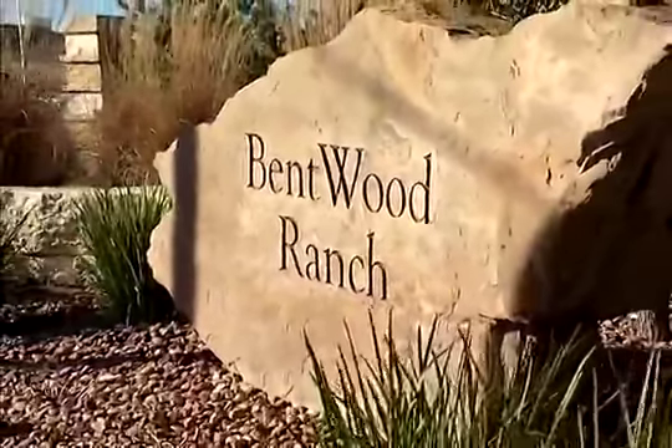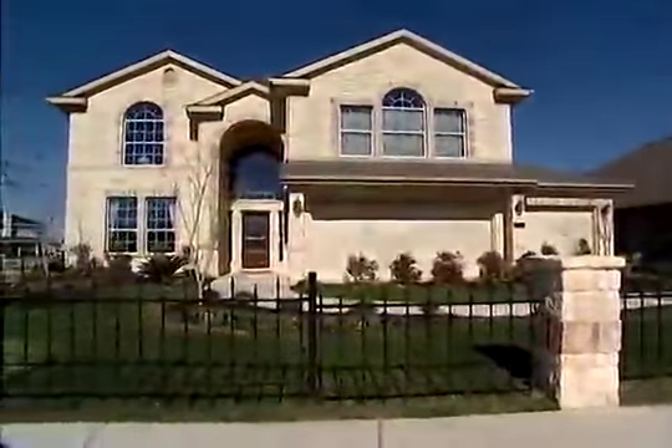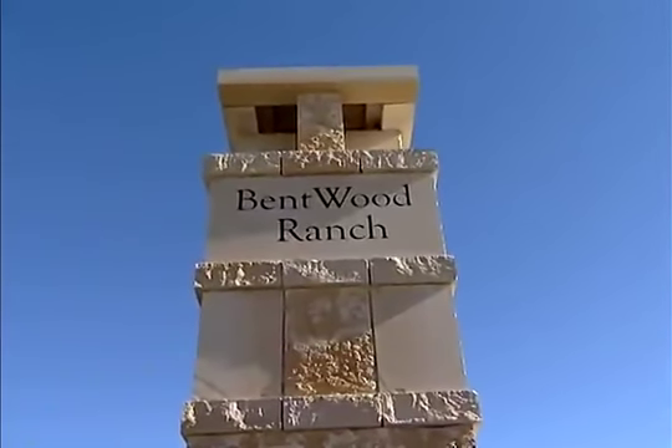Bentwood Ranch appeals to us because it's got everything. The landscaping is beautiful. We knew when we drove through here that these were quality homes. It's a perfect location, great commute for me to work to Fort Sam, so it was pretty easy to decide that this is where we're going to be.